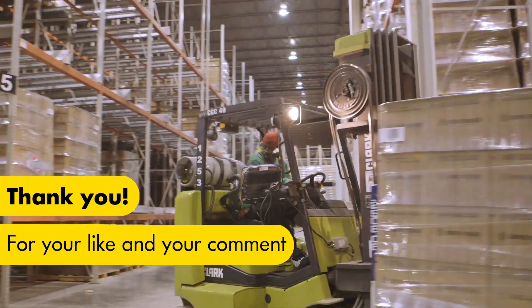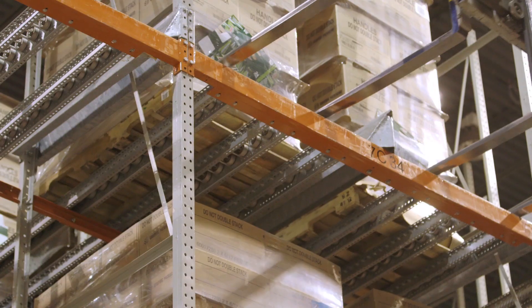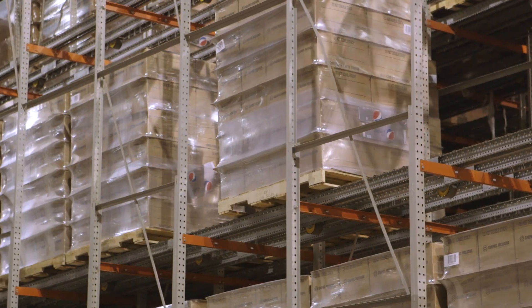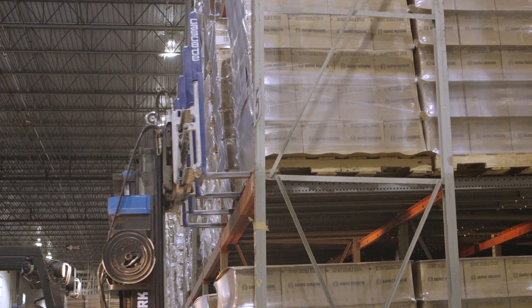Gilmer's storage lanes are 22 pallets deep, and the quality of the system allows their products to smoothly run over the 30 meters distance. With this depth and by allowing the system to transport the pallets towards the loading docks, Gilmer achieved a 50% improvement in loading productivity.